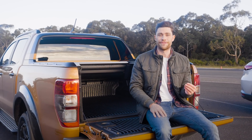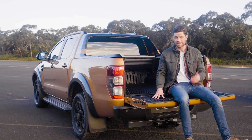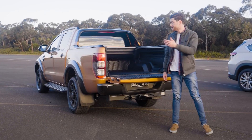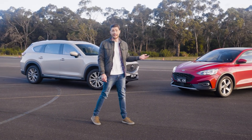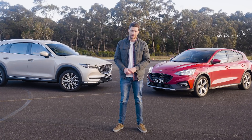Dual-cab utes are great at lots of things and here in Australia they're certainly very popular, with utes like this one topping our sales charts month in month out. But does choosing a dual cab bring any sacrifices or compromises in an emergency situation compared with an SUV or a hatchback? Hang around because I think the size of those compromises may surprise you.